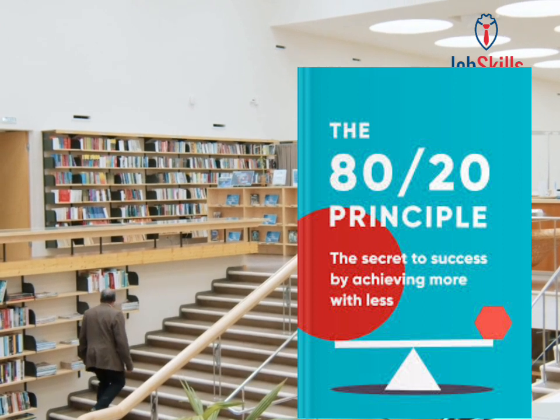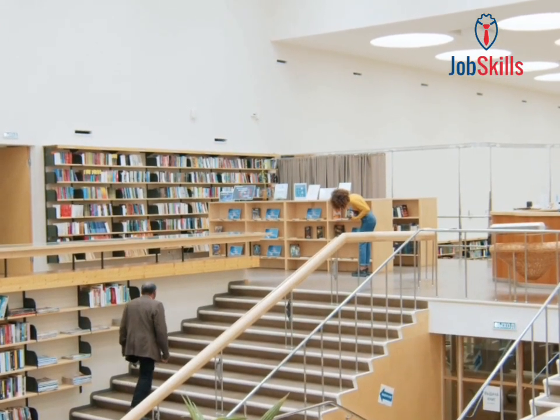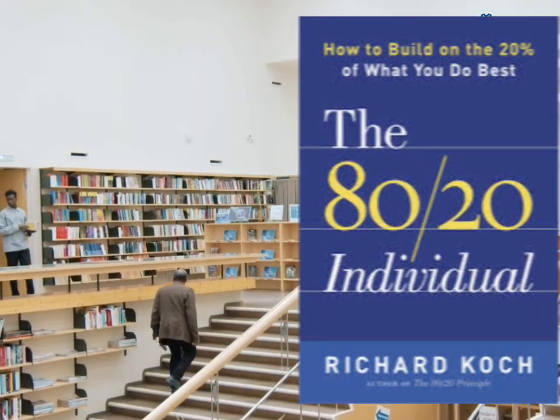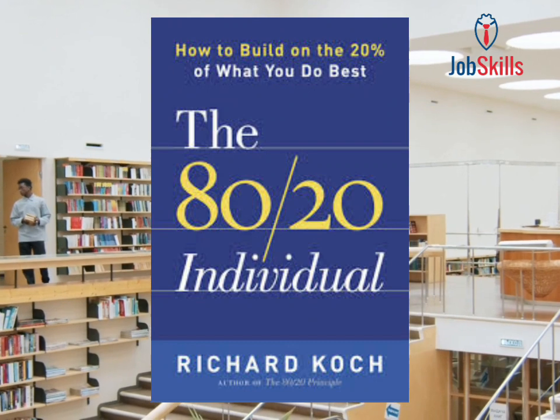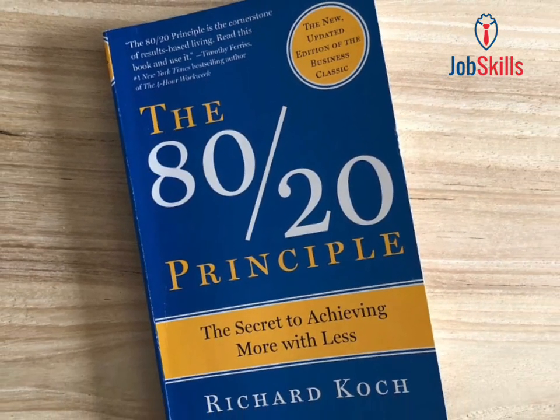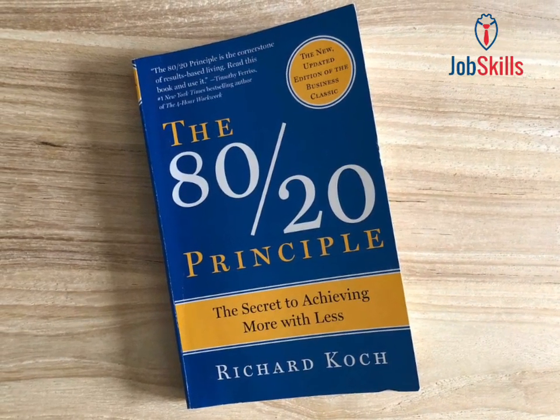Here are some key lessons from the book. Lesson 1: Focus on the vital few. Identify the critical 20% that contributes the most to your desired outcomes. By recognizing these vital few elements, you can prioritize and channel your efforts where they matter most, maximizing your productivity and results.